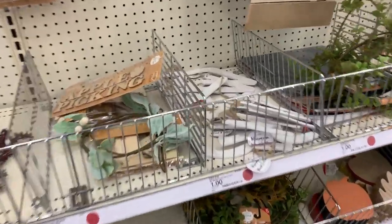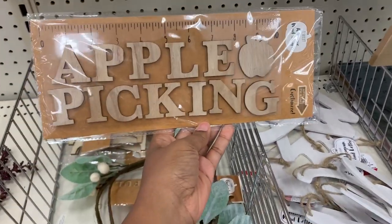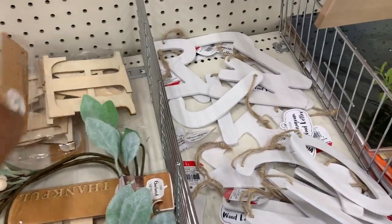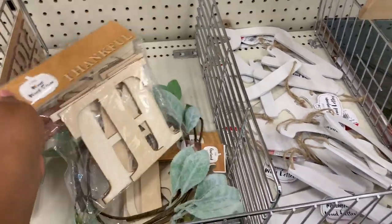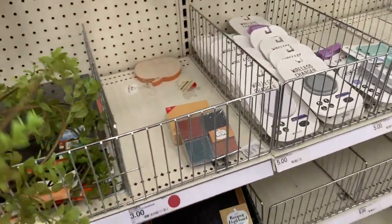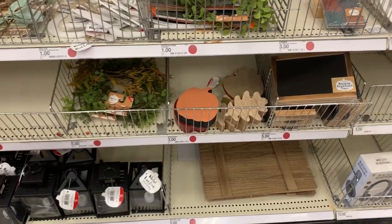It's not much here — a few of these wooden signs that are kind of cute. You could probably customize those and put them somewhere in the dollhouse. I like the vines. Why is this section so bare? I came to a different Target than I usually come to, so that could be why it looks like this.